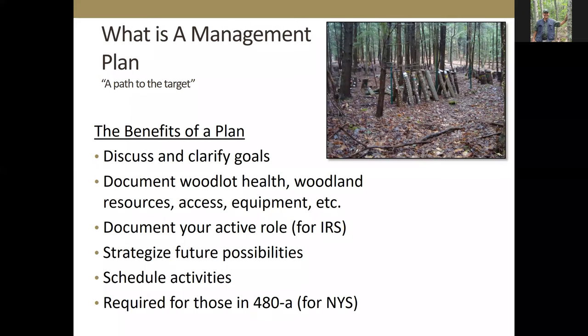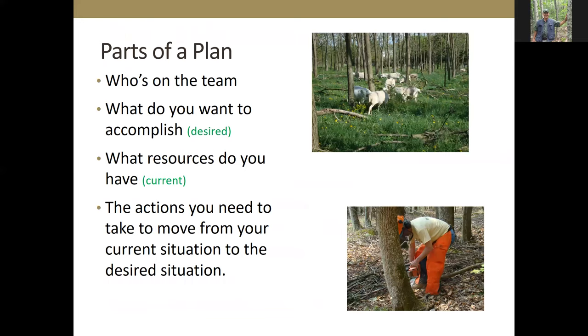The plan is going to document your assets — the health of the trees, the resources you have, whether you have trails and access equipment. It says who's on the team: the ownership, those with authority for decision-making, your forester's name, your contact for your forest owner association, soil and water conservation district, county extension educator — people who help you with decisions. It says what you want to accomplish: the desired outcome is that I want to have fill-in-the-blank. Then how do you get from what you have to what you want to be.